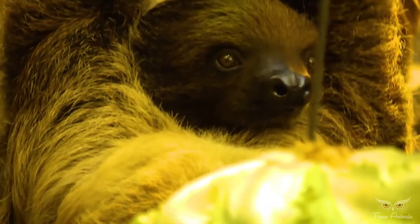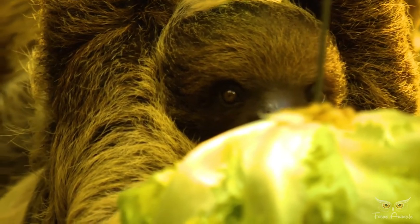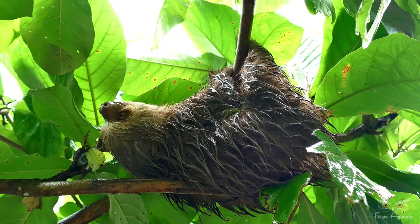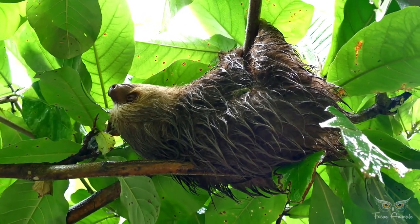Three-toed sloths go to the ground to urinate and defecate about once a week, digging a hole and covering it afterwards. They go to the same spot each time, and are vulnerable to predators while doing so.